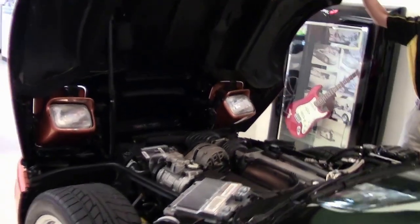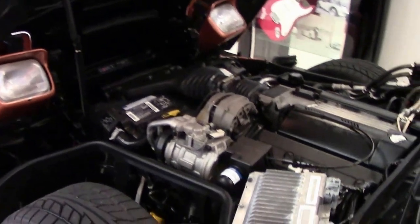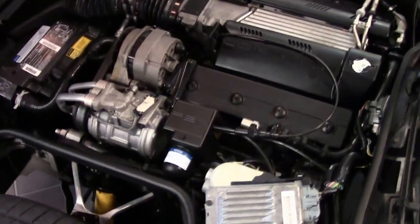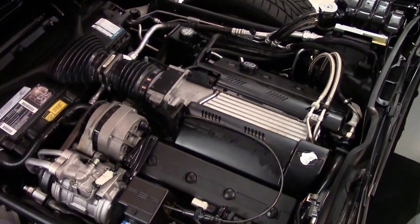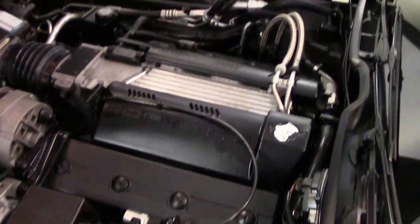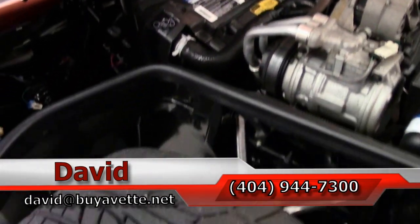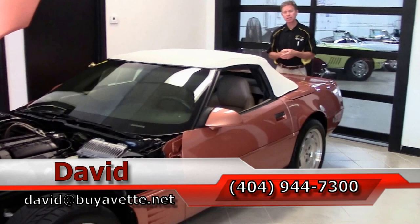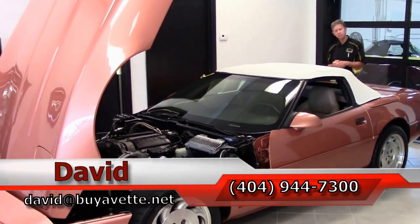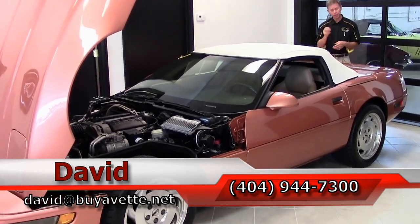Also going to take a look up underneath the hood. Great gas mileage, lots of power — LT1 300 horsepower Corvette engine. If you're looking for a very rare color combination, this 1994 could be the one. If you're interested in this or any Corvette, call me direct, ask for David, or email me at david@buyavette.net. And remember, always ask for David.